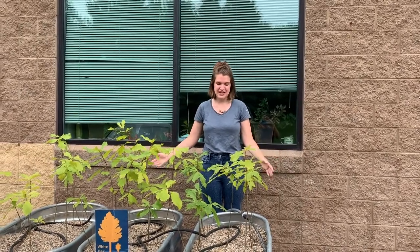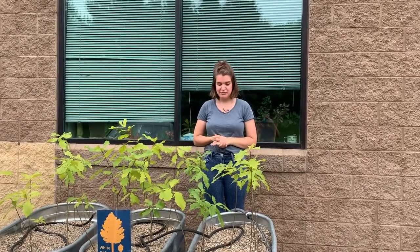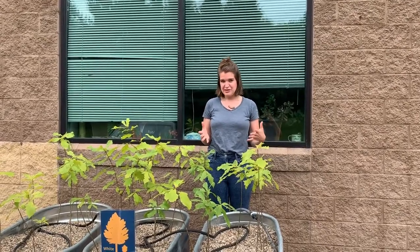Hi, I'm Amy and I'm a staff member here at Riley Purgatory Bluff Creek Watershed District, and these are our miniature gravel bed tree nurseries. This is a project that I began as a Minnesota Green Corps member. The purpose of a gravel bed tree nursery is to house tree saplings throughout the heat of summer where within the gravel their roots can grow dramatically and increase their survivability in the fall.